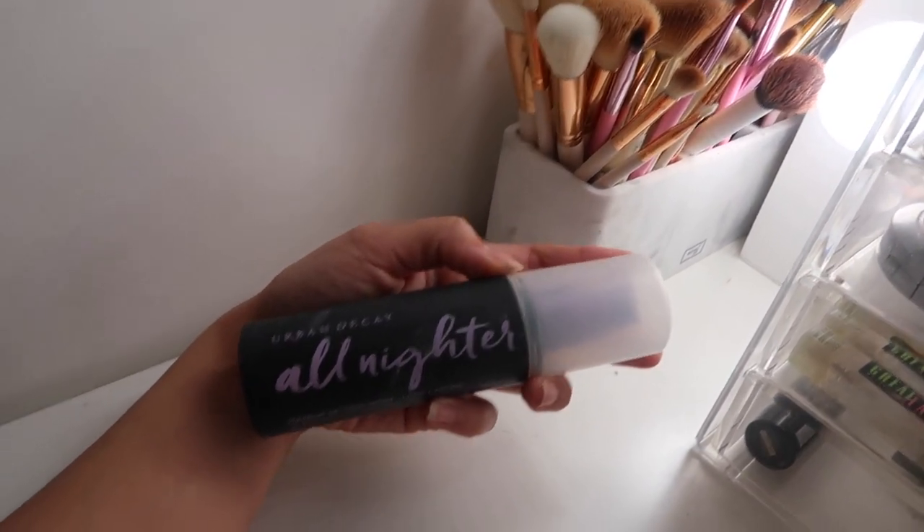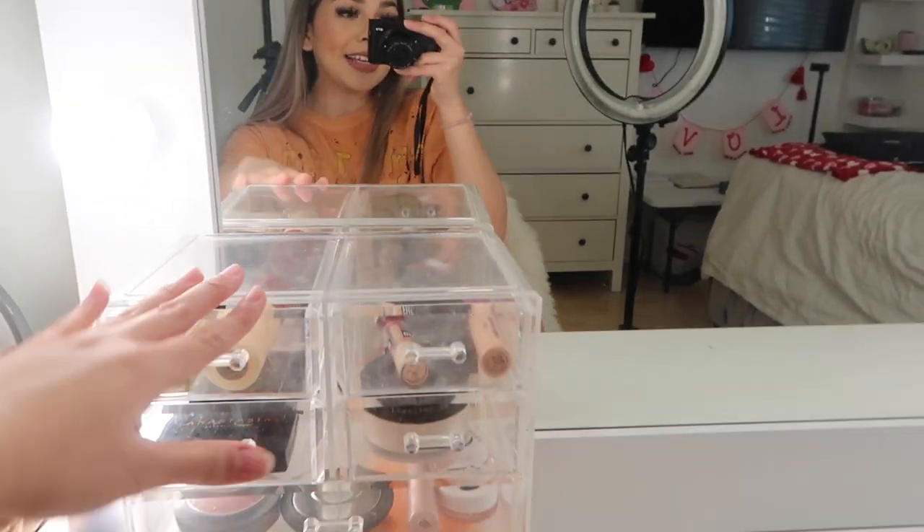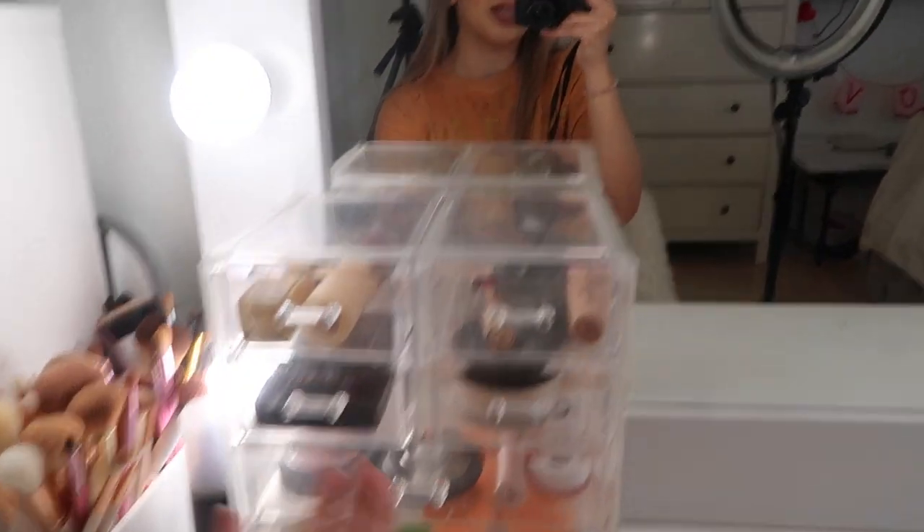On the side I have my setting spray - my favorite one - this is the Urban Decay All-Nighter setting spray. Now we're going to get into my everyday makeup. I don't wear makeup every single day obviously, but when I do, these are the products I lean towards the most. The acrylic makeup organizer is great because what's inside is just so crazy and I don't have time to rummage through everything.